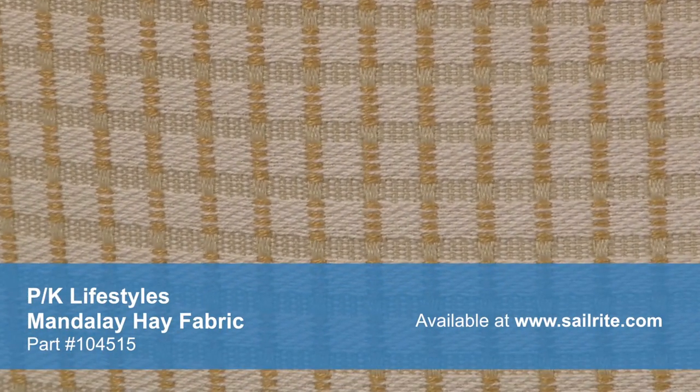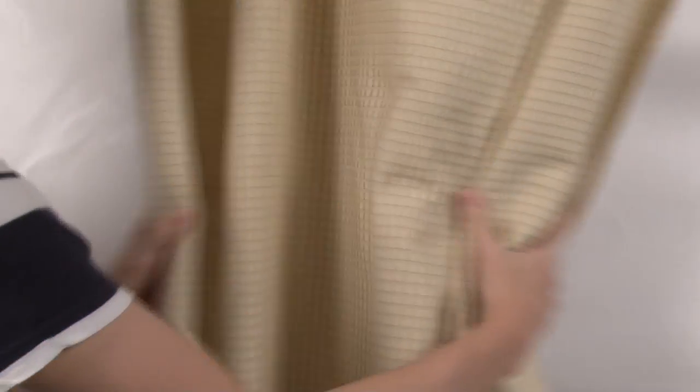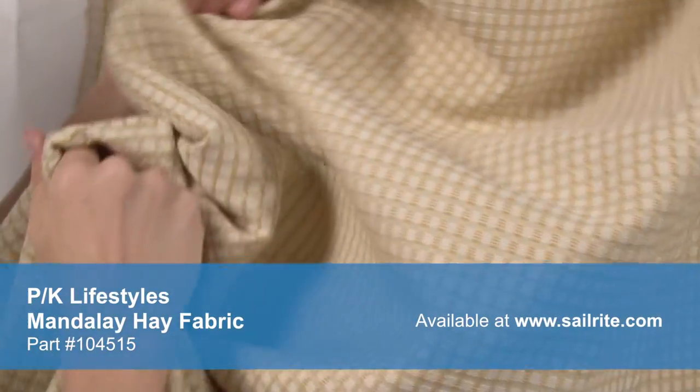PK Lifestyles offers stylish fabric for every lifestyle. Accent your home decor with a classic floral, modern geometric, or anything in between. PK Lifestyle fabrics are made from materials that stand up to abrasion and tension to bring durable, lasting beauty to your home.